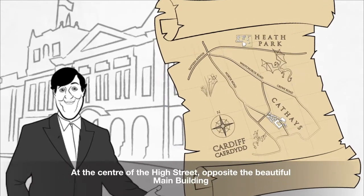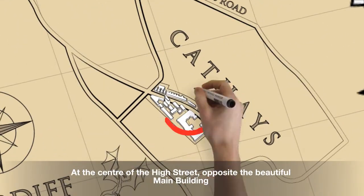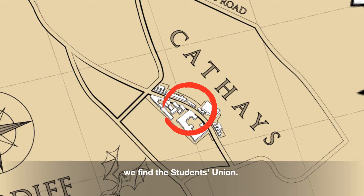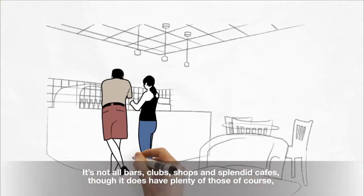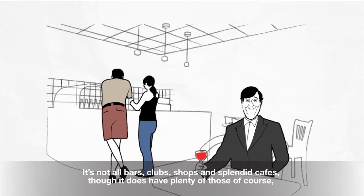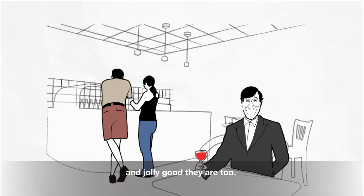At the centre of the high street, opposite the beautiful main building, we find the Students' Union. It's not all bars, clubs, shops and splendid cafes, though it does have plenty of those, of course, and jolly good they are too.